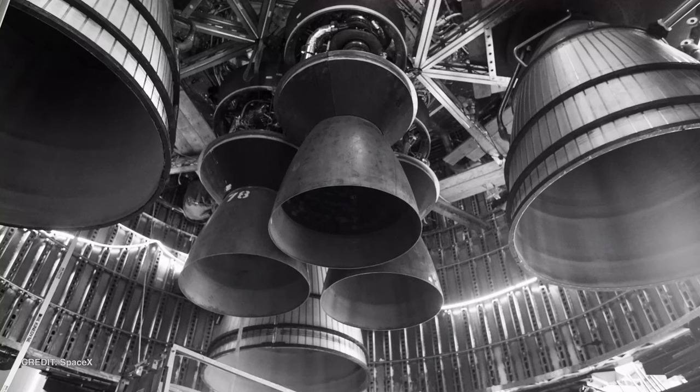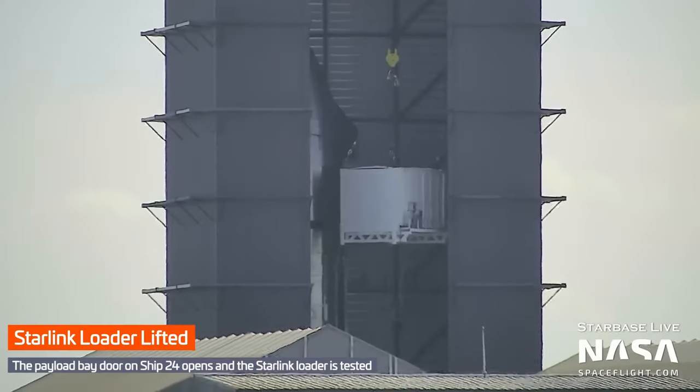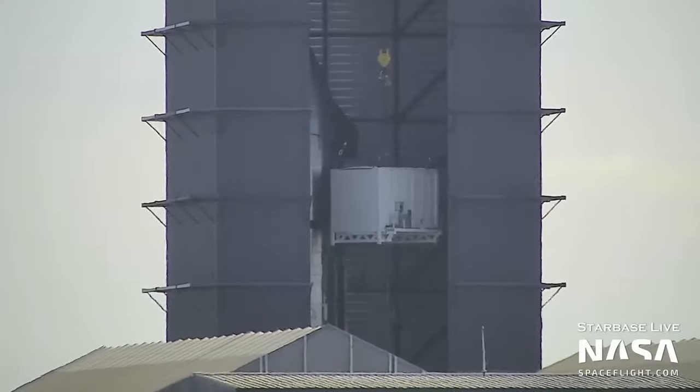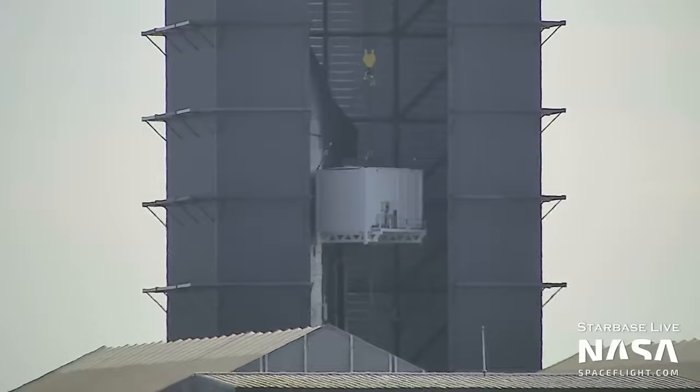SpaceX also released an image of the three gimbaling and three vacuum Raptors installed on Ship 24, which is a good transition into this week's ship updates. As well as six Raptors, Ship 24 also has the first payload bay inside a Starship, with a special door designed for spitting out Starlink satellites. This white box being lifted into position beside it is the loader for the satellites, and it was tested on Thursday.